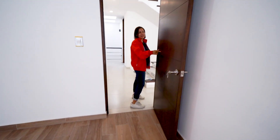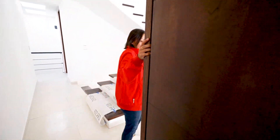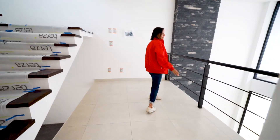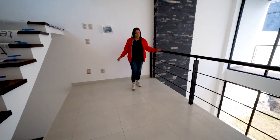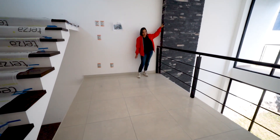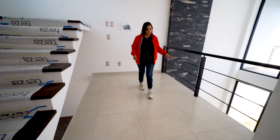Todas las puertas son de madera y son altísimas. Y de este lado vamos a ver este espacio que me encanta, es súper iluminado. Podemos ver que aquí continúa la pared adosada de la chimenea. Yo creo que aquí queda perfecto una salita chiquitina y se va a ver muy mono.